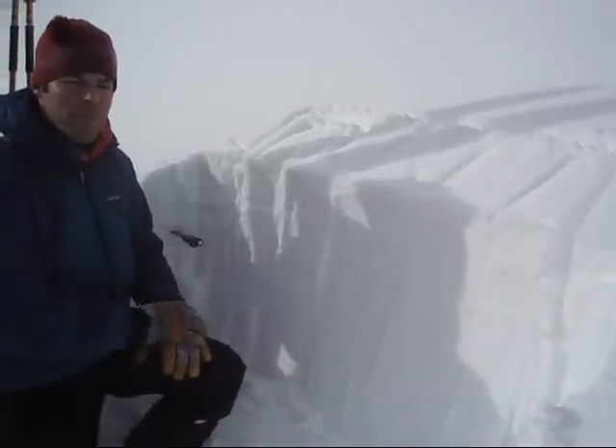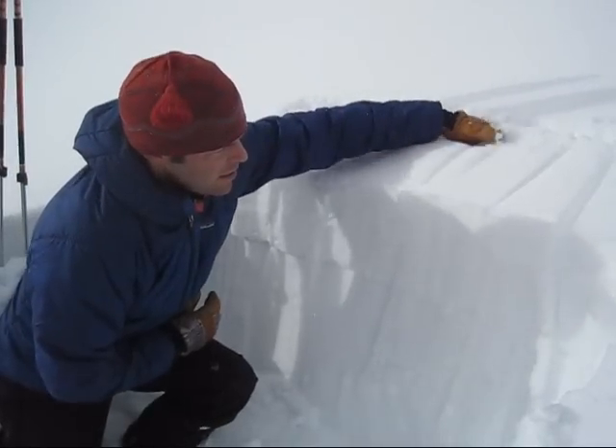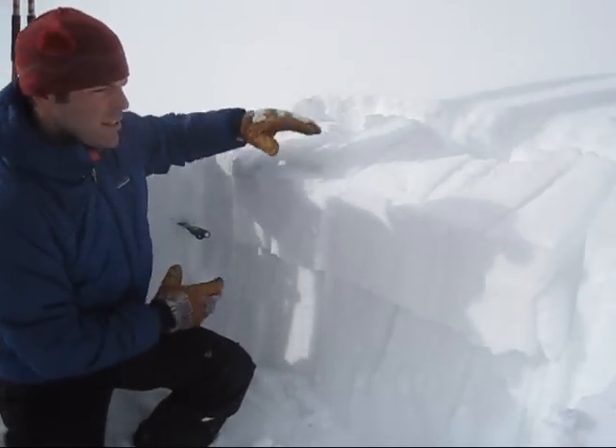Same results Eric found nearby on Buck Ridge, just south of Big Sky. Definitely a problem.